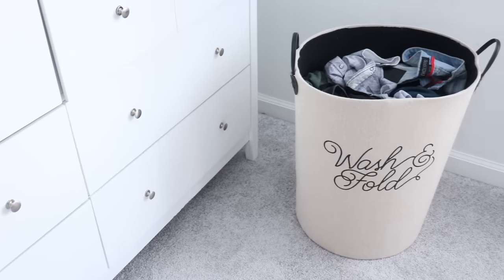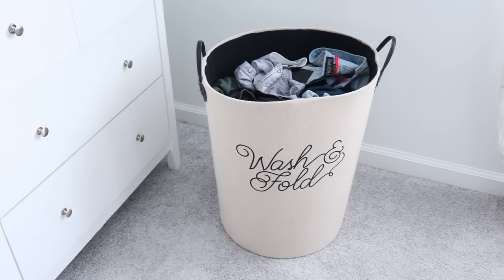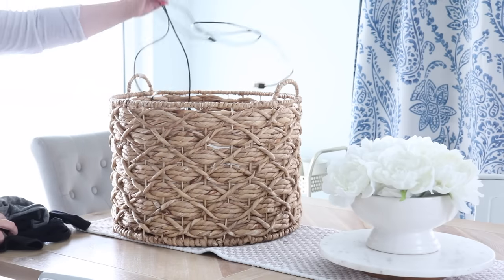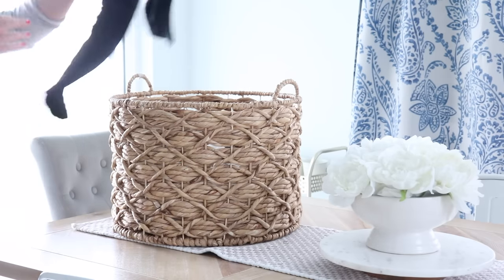Set up a donation bin in absolutely every single room in the house. For my bedroom, I like to have one in the closet — closets are a great space to keep these. Just have a bin; laundry hampers work awesome. You'll be amazed at what you can find on Facebook Marketplace too. I feel like clothes get cycled through a lot, especially with kids, so having a bin in the closet just makes a lot of sense.